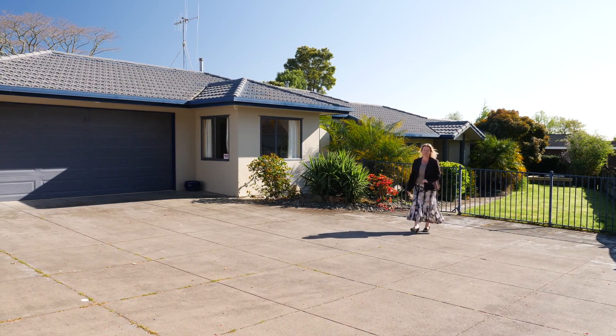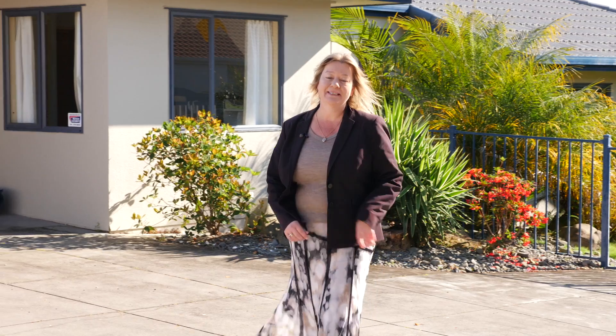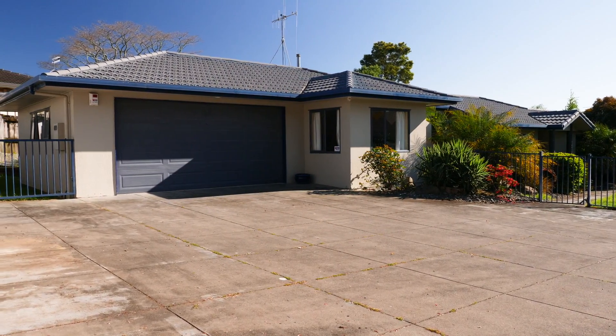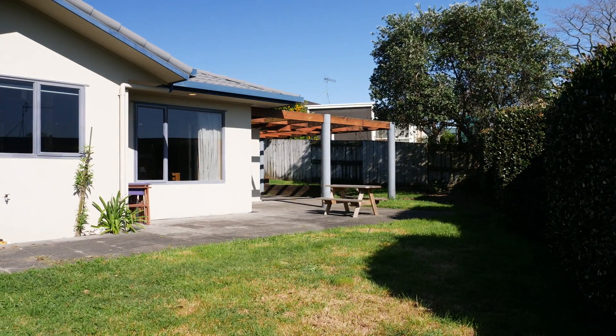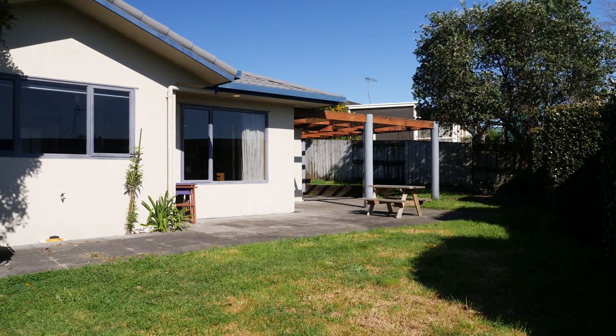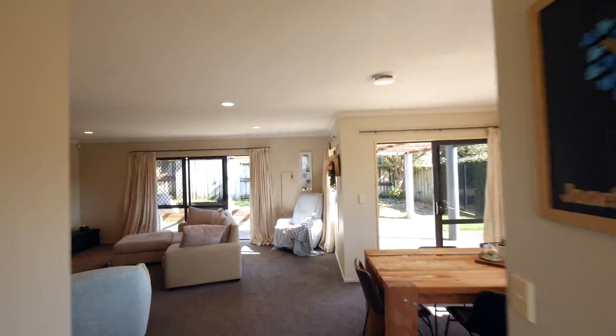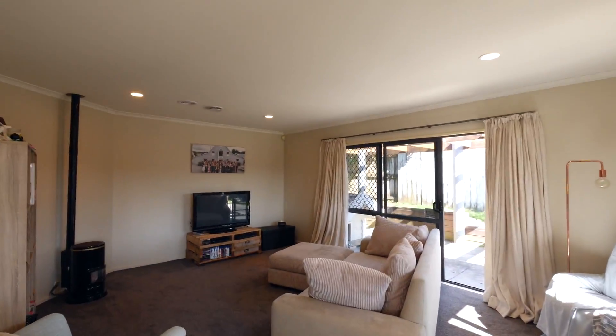Hello and welcome to 49 Fairview Place in Te Puke. I'm Adele Alexander from First National and I'm very excited to be bringing this property to the market. This impressive single level 160 square metre home is set over a flat and easy care 660 square metre site, with lovely landscape gardens and an eye-catching style. This is a property you are going to want to see.